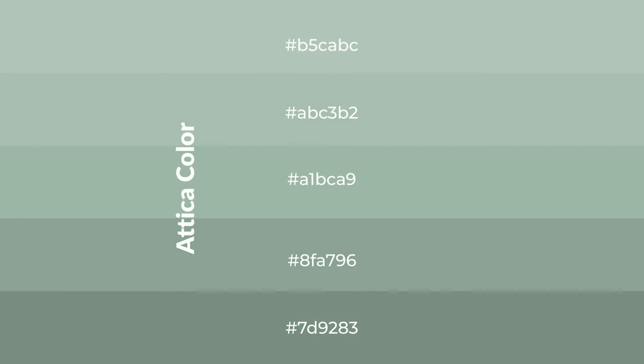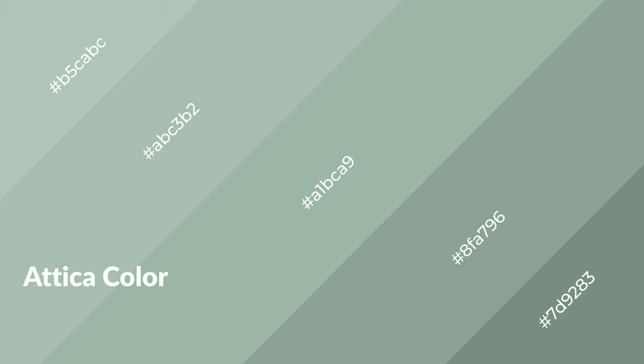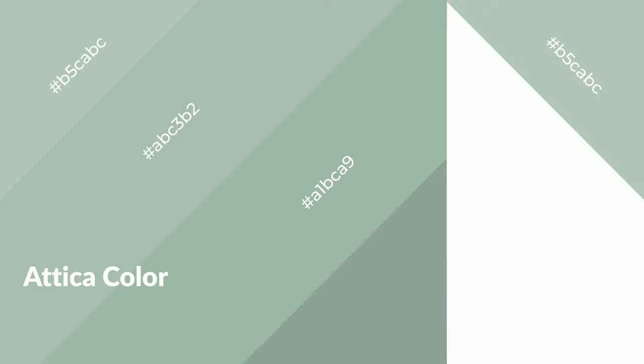To generate shades of a color, we add black to the color, and it is used in patterns and 3D effects. Layers and shades create depth and drama. Attica is a cool color and it emits calming, serene, soothing, refreshing, spacious, unwinding, peaceful, and relaxed emotions.